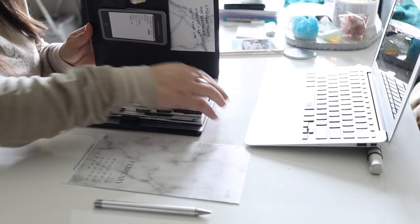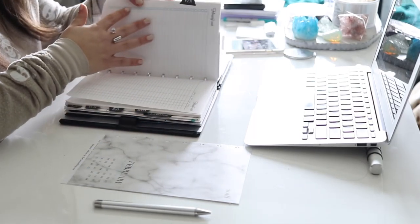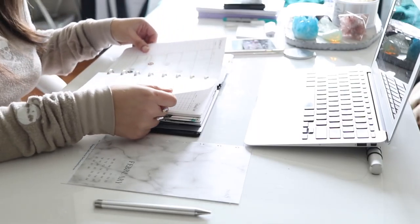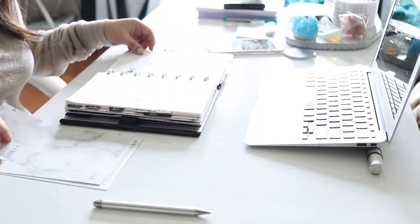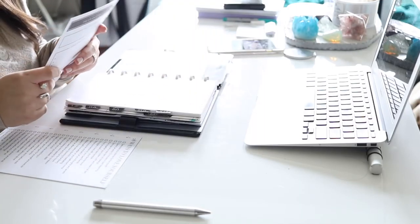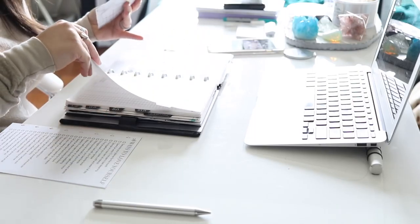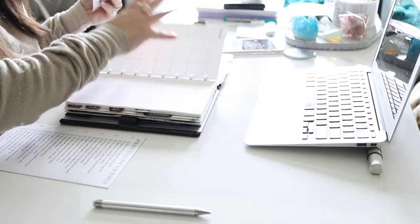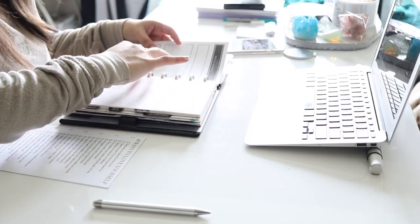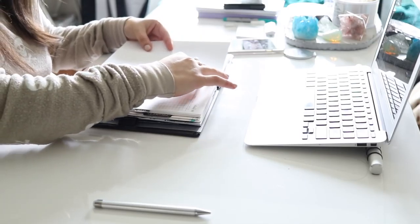The first thing on the back is a mantra section. I like to choose either a mantra, a quote, or an affirmation to help set the tone for my month — something I'm thinking about, something important to me, or maybe something to help me overcome something I've been struggling with. I put it front and center so I know what I'm focusing on for the month.